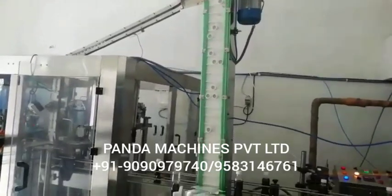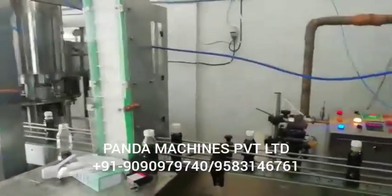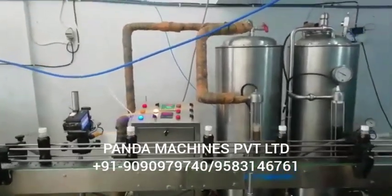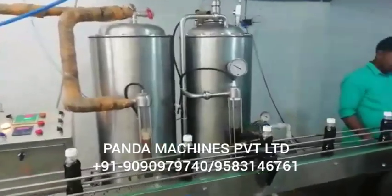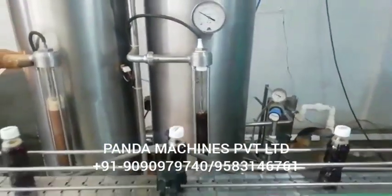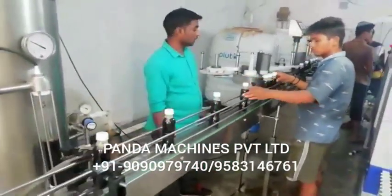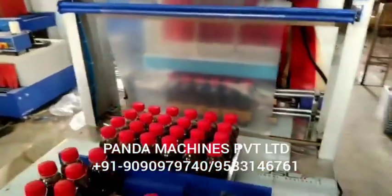You can find the quality difference compared to a normal local machine. In counter-pressure technology, because Pepsi and Coca-Cola companies do all work this way, how does Pepsi keep strong and Thumbs Up keep strong? And how does the local brand keep strong? Because they use counter-pressure technology and use this type of machine — that's why soda is strong.